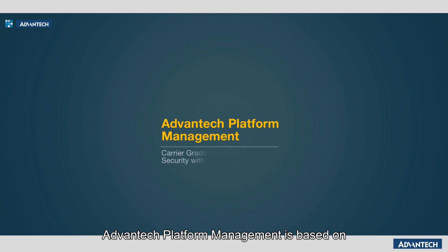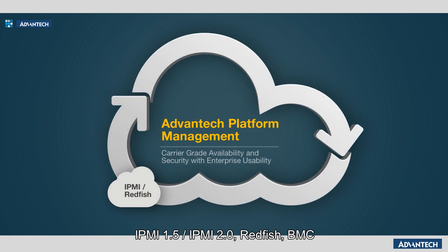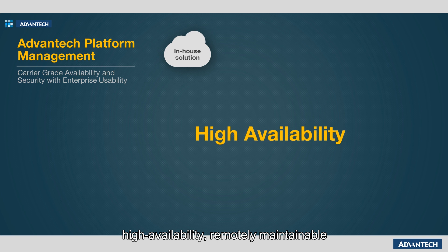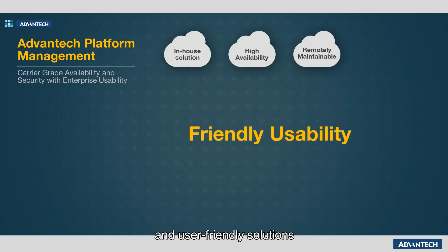Advantech platform management is based on IPMI 1.5, IPMI 2.0, Redfish, BMC, and PicMix specs. Advantech platform management provides in-house, high availability, remotely maintainable, and user-friendly solutions.